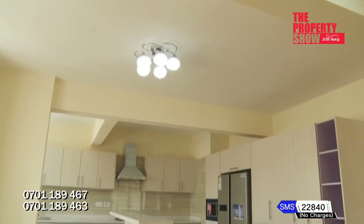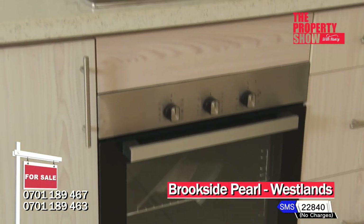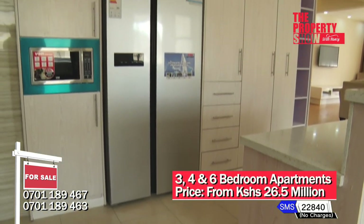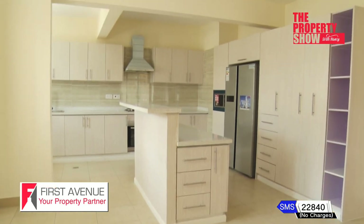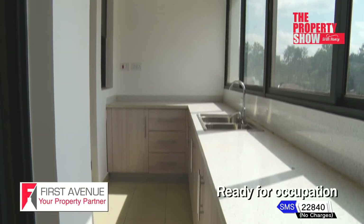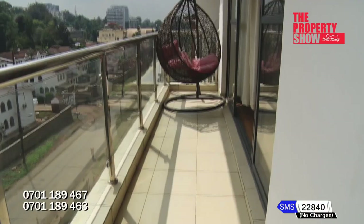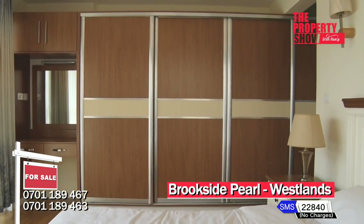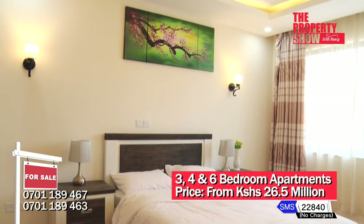Amenities include a spacious lounge leading to the balcony area with panoramic views of the city, a separate dining space with a fully fitted kitchen with ceramic tiles, an extractor fan, electric oven, gas cooker, microwave oven, double door refrigerator as well as high quality MDF cupboards, a pantry for extra storage, and a master ensuite bedroom with balcony, built-in wardrobes, and a comfortable ensuite DSQ with independent access from the main lobby.